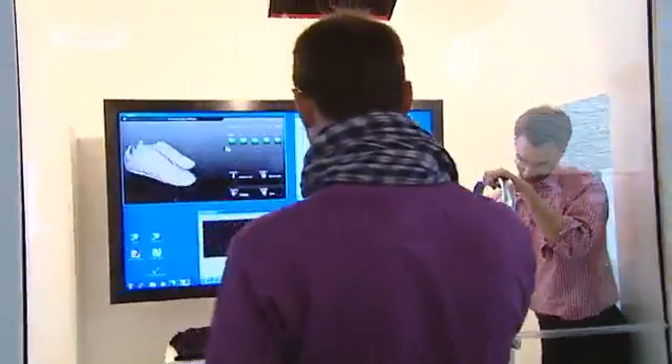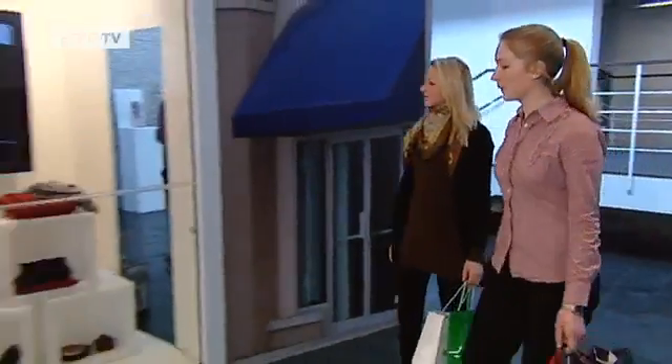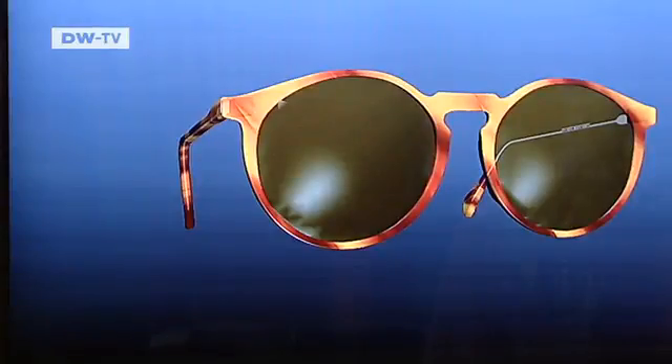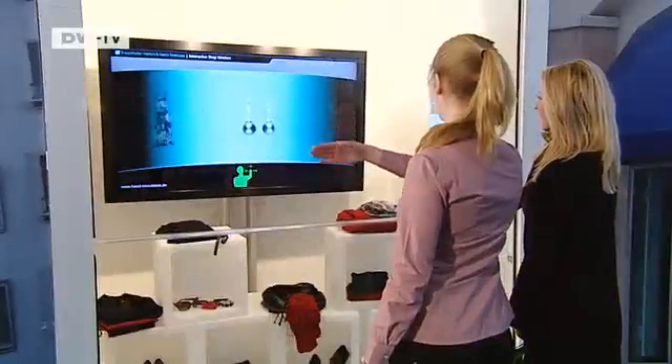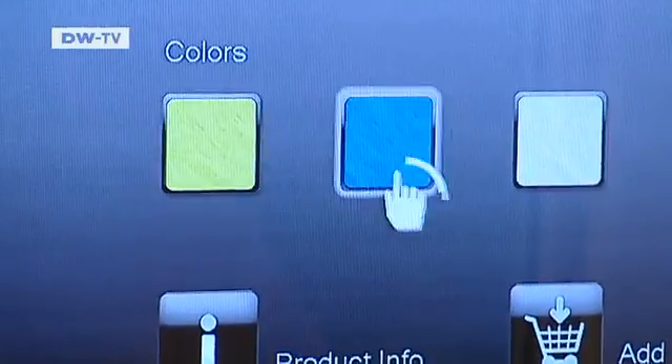Whether fashions or accessories, shopping should be fun. Researchers working with Paul Hoyetsky at the Fraunhofer Institute have designed a solution. This interactive shop window invites passers-by to explore and admire its wares round the clock. It enables potential buyers to view the products from all sides without even entering the shop, or try out different colors without even touching the window pane.